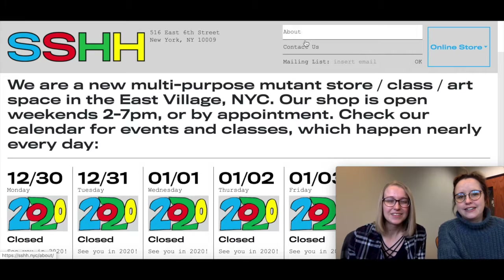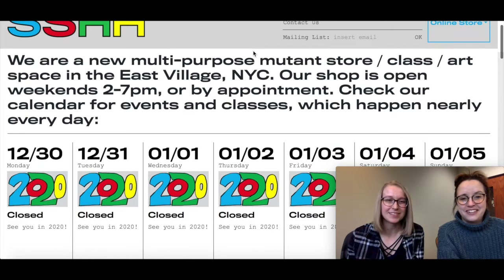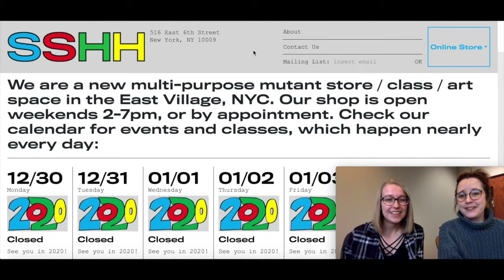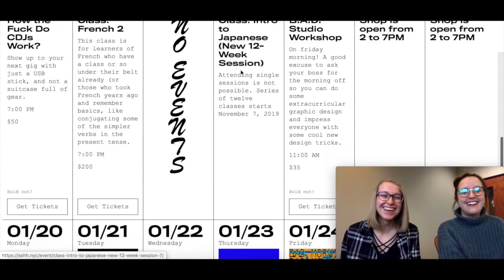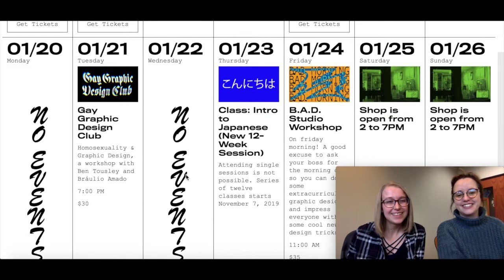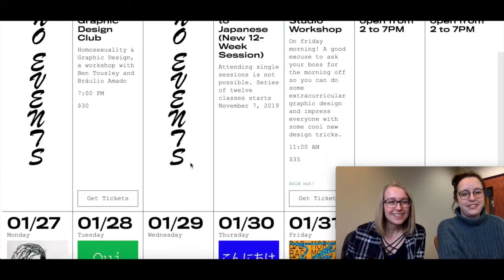I'm going to show you another example. Also don't really know what's happening here, but something's happening. I will say I think this one has some good accessibility going on with the color contrast — I'll commend them for that. They're doing wrong the right way. Like this 'no events' font right here — I hate this font in general. Why would you use it? But there it is.